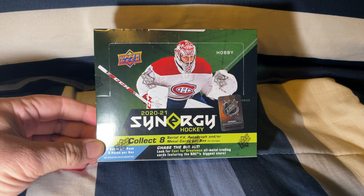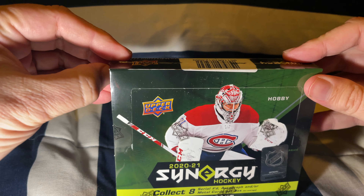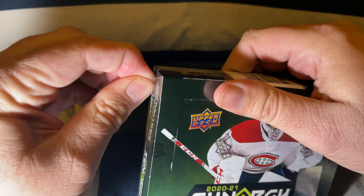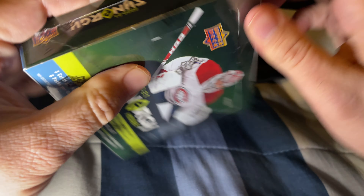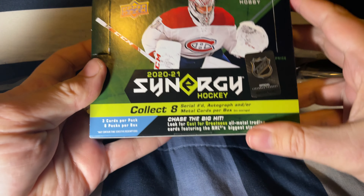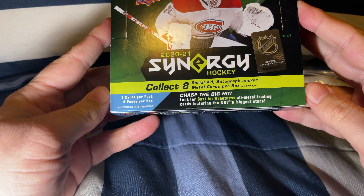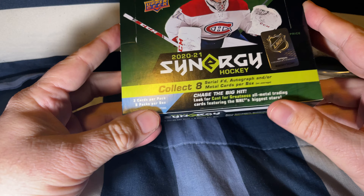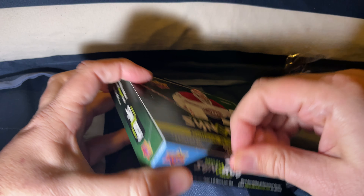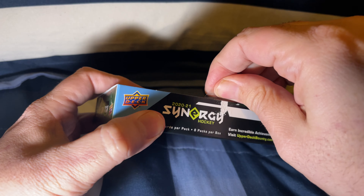Then we're going to open up this bad boy: the brand new 2021 Upper Deck Synergy Hockey. This should be interesting — there is a good Alexis Lafreniere in this one as well. I've never had one of these boxes before. This is their hobby box: three cards per pack, eight packs per box. Chase the big hit, look for Cast for Greatness. All metal trading cards — that's pretty interesting.